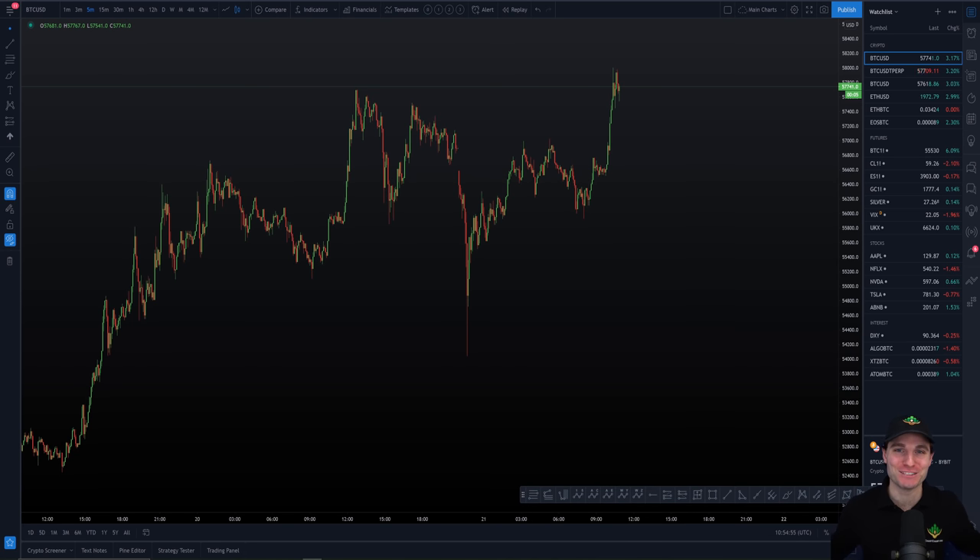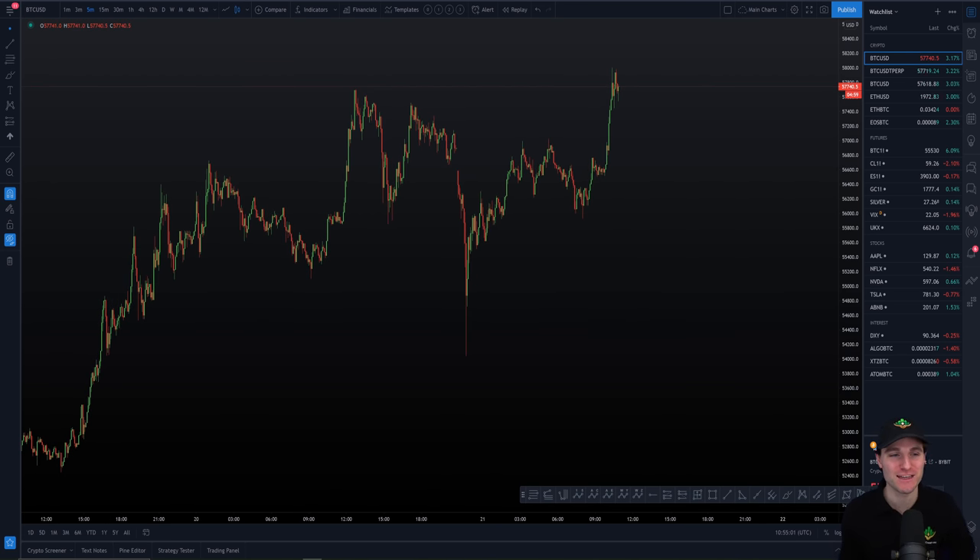Hello and welcome to this cryptocurrency technical analysis where we are going to be diving straight into the Bitcoin chart, going over the current new all-time high. In this video we are going to be concentrating on Bitcoin — the star of the show — and going through the current resistances and really important support levels to watch over the next 24-48 hours going into Monday.